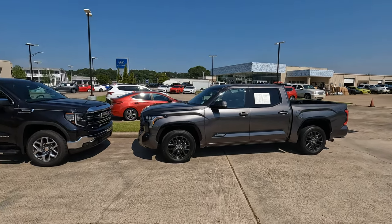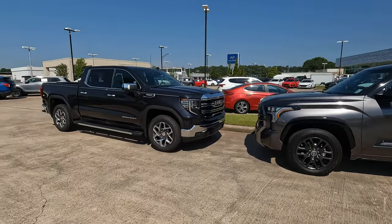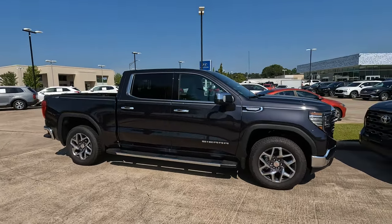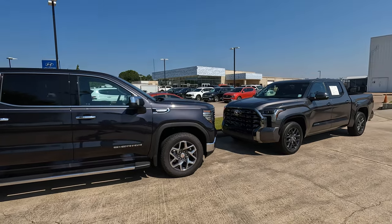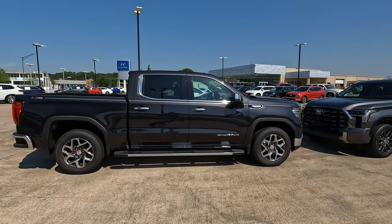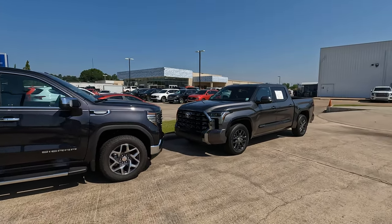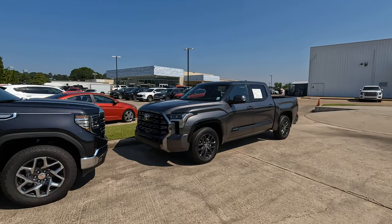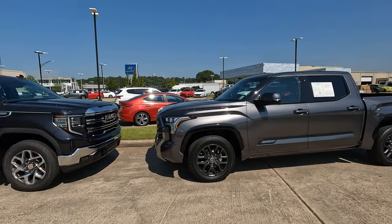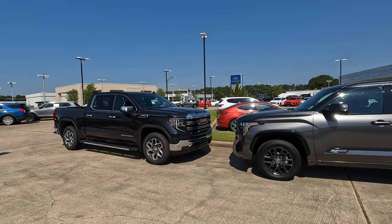This model in the video is a 2022, but basically the same. Let's talk about differences in length — not much of a difference, about two inches. 231.92 inches is what GMC says on the Sierra. The overall length of the Tundra, according to Toyota, is 233.6 inches, and you will notice that the Sierra is sitting a little bit higher off the ground.